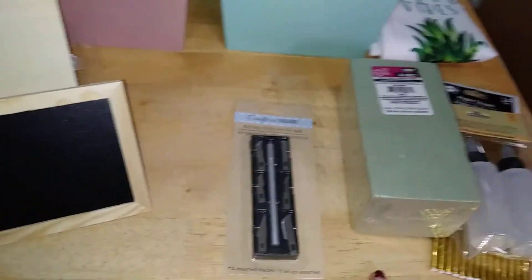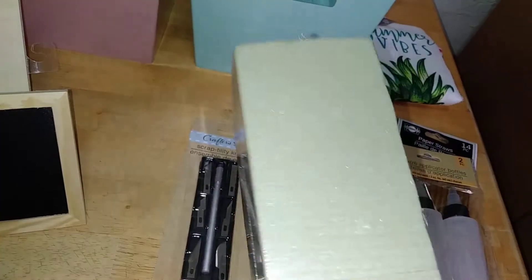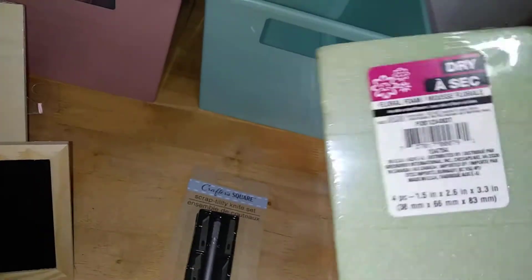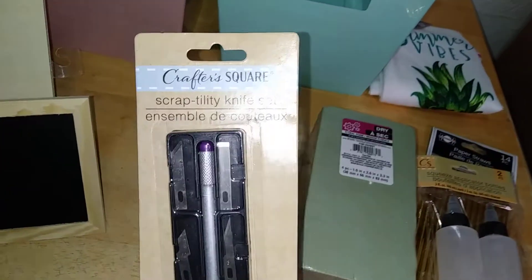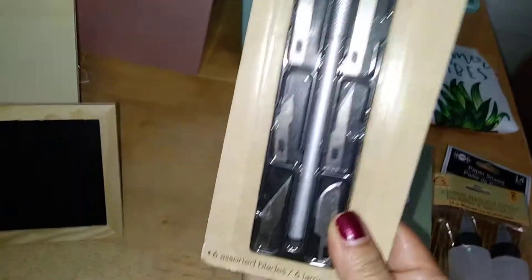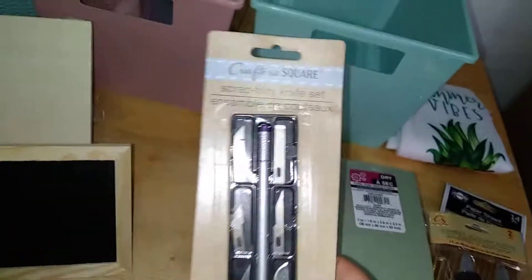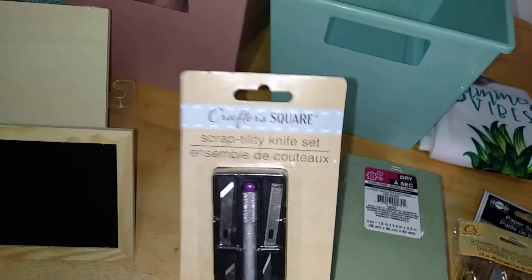I've always been a fan of their floral foam, and now they come pre-cut, which is really nice and handy. The Dollar Tree is updating their line — I believe they're listening to their customers. I also came across this from their Crafter Squares line called a Scrap Tilty knife set. It comes with a variety of blades, like an exacto knife. This is ideal if you want to etch out a certain design or shape, and if you're a teacher with corkboard or foam boards who needs precision, this is your best friend.